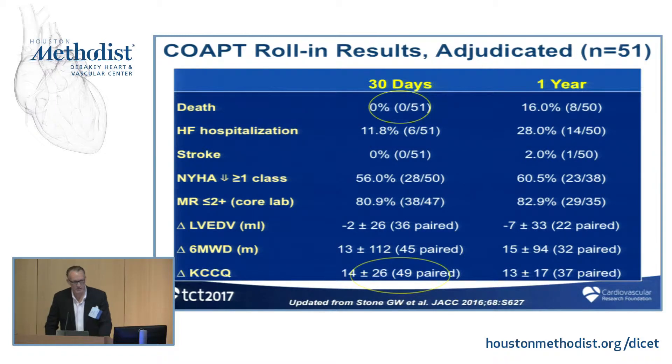Here's an early peek at COAPT — specifically the roll-in cases, where sites new to the mitral clip could do two or three non-randomized cases. These were very sick people: severe heart failure, multiple hospitalizations, refractory to medical therapy after being completely tuned up by a heart failure expert. At 30 days there were no mortalities. The KCCQ-12, a quality of life questionnaire now acknowledged by the FDA as a legitimate endpoint, showed a 14-point improvement — where a 5-point improvement is considered significant. Pretty impressive. We'll see the rest of COAPT in the fall.